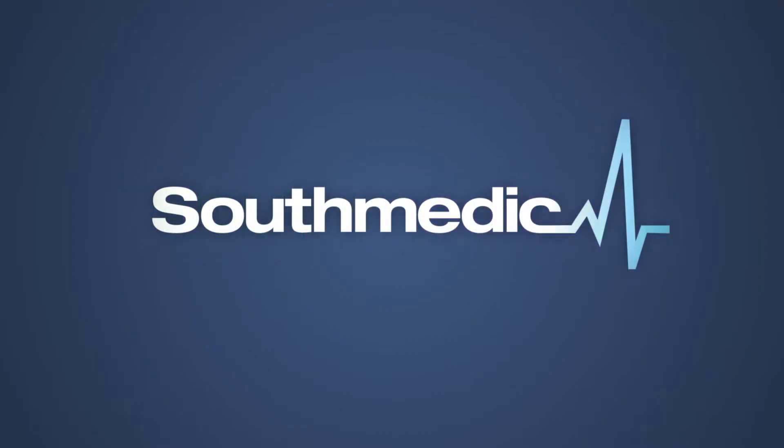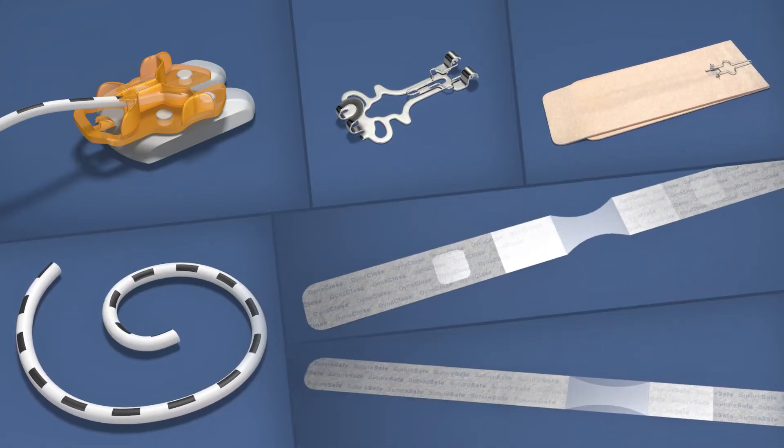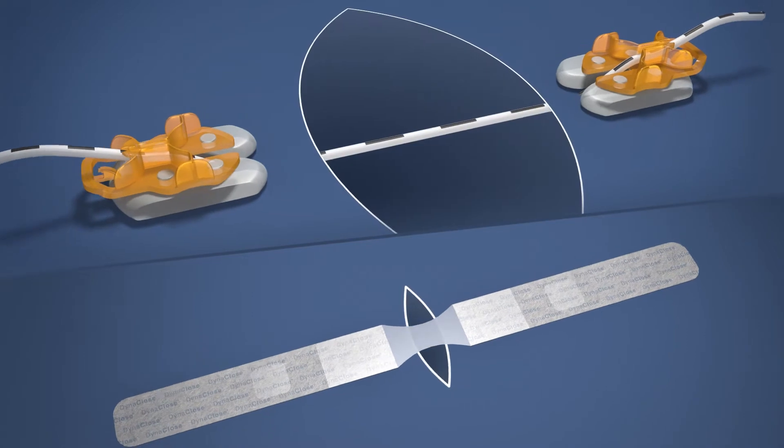South Medic has developed a series of products that leverage the skin's natural physiological processes. The core of South Medic's Dynamic Tissue Systems technology is a proprietary, stretchable silicone elastomer. With anchors on either side, the elastomer spans the open wound.